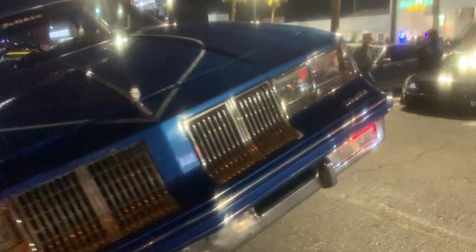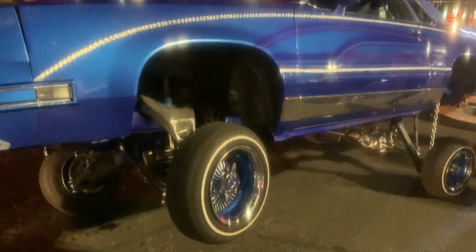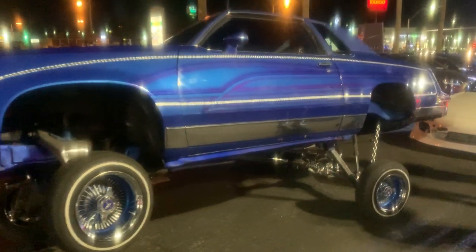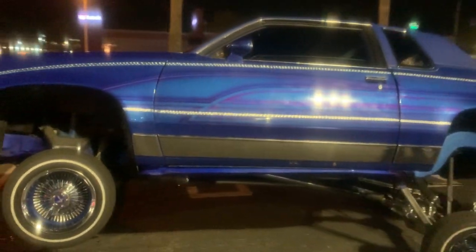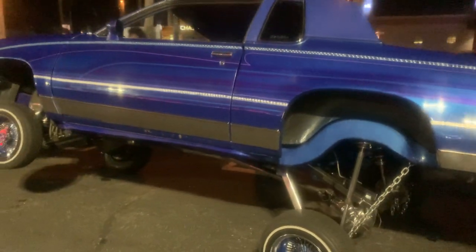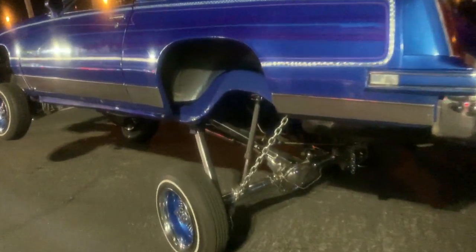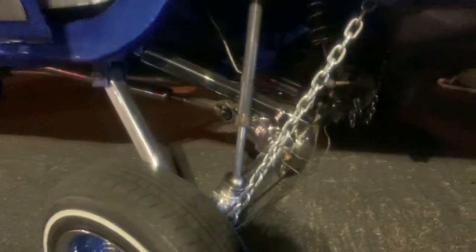All right, I gotta get an underside shot. That's how you flex, man — just be like bam, tilted to the side. Dude, look at that chrome underneath here.